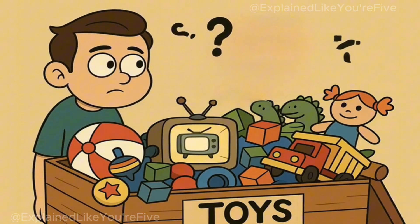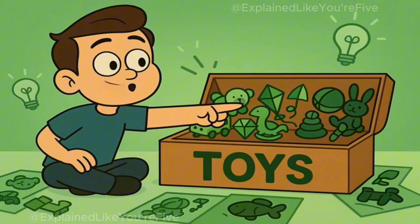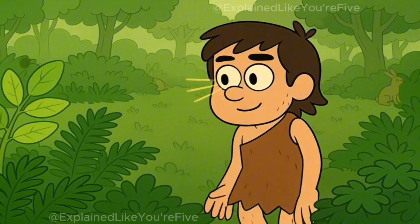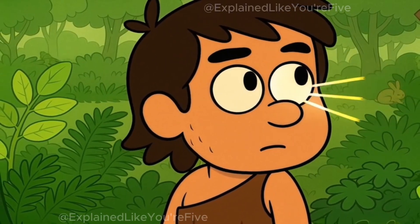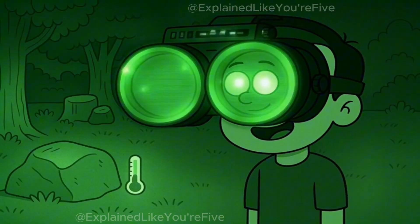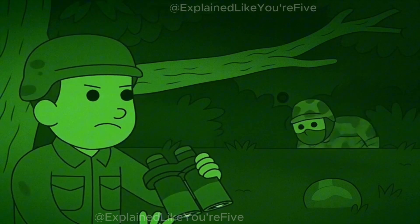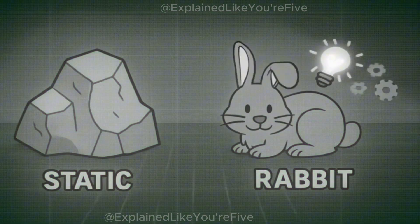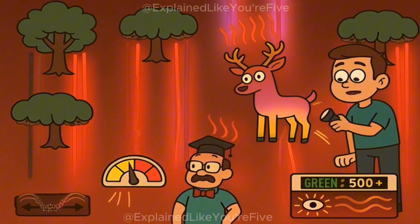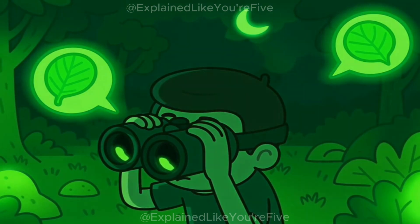Think about it this way. Imagine you're trying to spot differences between different toys in a big toy box. If all the toys were red, it might be hard to tell them apart because they'd all look pretty similar. But if some toys were light green, some were medium green, and some were dark green, you'd be able to tell them apart much more easily. Your eyes evolved to be really good at seeing green because our ancestors spent a lot of time out in forests and grasslands where being able to distinguish between different shades of green plants was really important for survival. This is super important for night vision goggles because they need to show you a picture with lots of details — a soldier needs to tell the difference between a tree branch and a person hiding behind it, between a rock and a small animal. By displaying everything in green, the night vision goggles can show many different shades that your eyes can easily tell apart, giving you the most detailed picture possible.